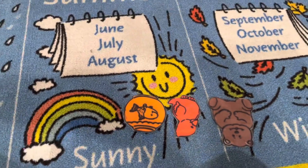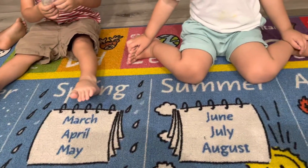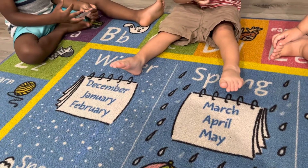Goldfish, goldfish, what do you see? I see — let's see — a purple cat. Purple cat, please come here.